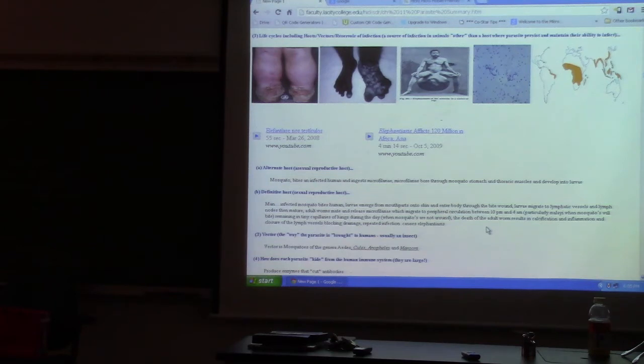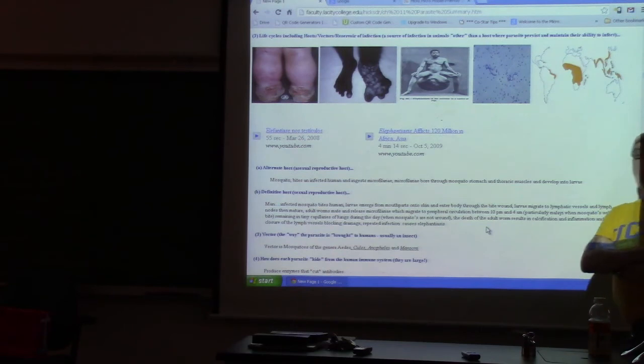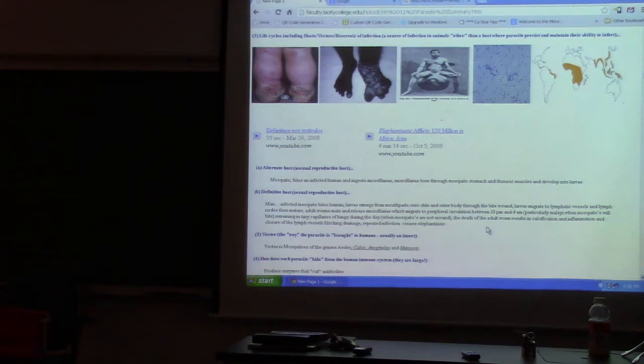The female produces millions of microfilaria that are picked up by biting mosquitoes in the peripheral blood. What's distinctive about Brugia malayi is periodicity — the worms stay in the lungs during the day and migrate to the peripheral blood at dawn and dusk when mosquitoes are biting, then return to the lungs when mosquitoes aren't active. This allows them to be picked up and perpetuate their life cycle.